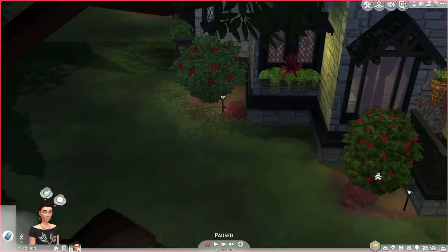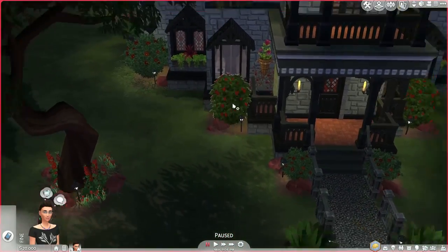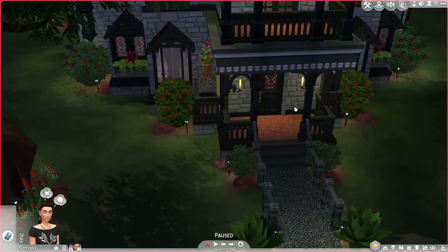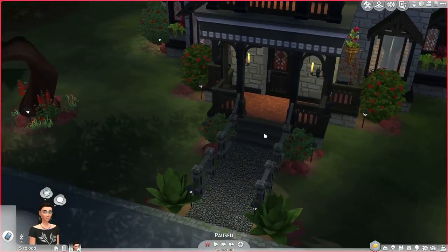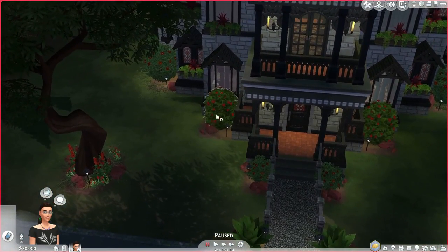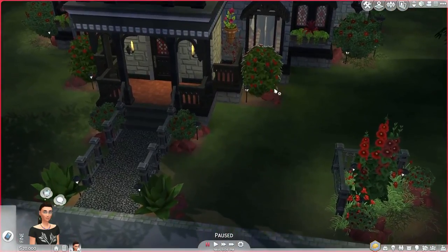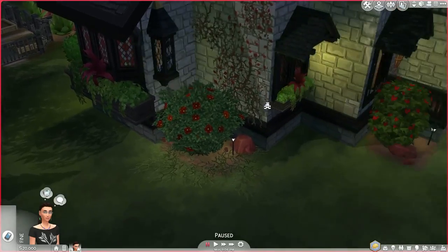And there's a woohoo bush as well — that's pretty funny. Actually, on both sides of the front there's one. Just imagine you're walking by this house and you see like two vampires just going at it in the woohoo bush. Or even crazier, you have one couple in this bush and then another in that one at the same time. Oh my goodness, that'd be just crazy.